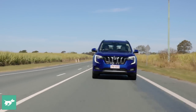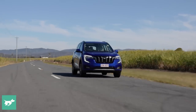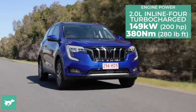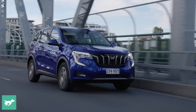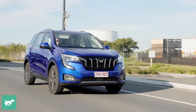In its Indian homeland, the XUV700 comes in petrol or diesel, but the Aussie product planners have ditched the diesel in favour of a single engine: a 2.0-litre direct-injected turbocharged petrol four. Power is 149.2 kilowatts arriving at 5,000 RPM. But probably the more beneficial aspect is the 380 newton metres of torque, which is a fair amount for a mid-size SUV, arriving at 1,750 RPM.